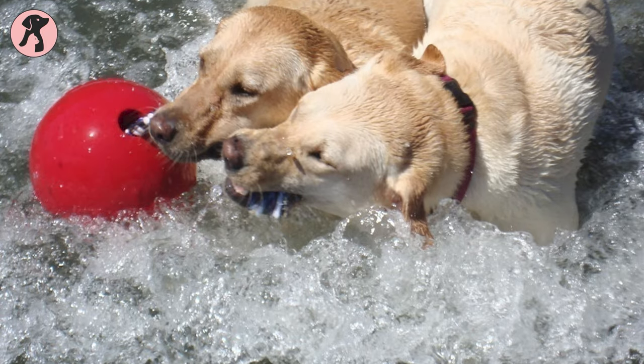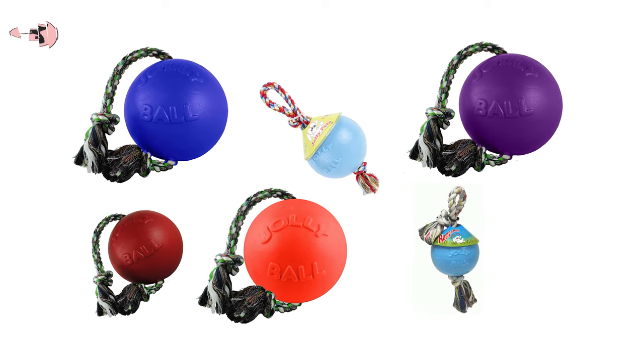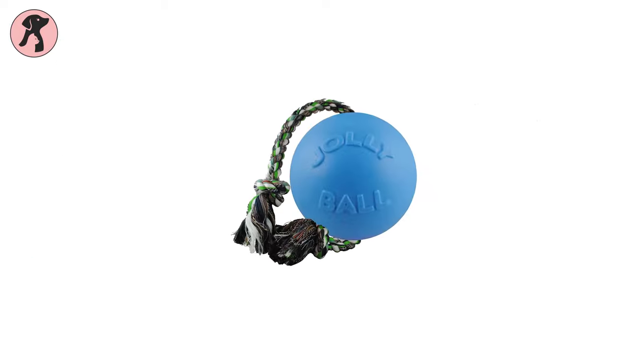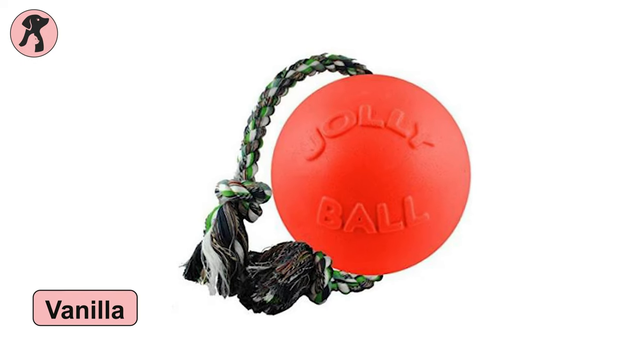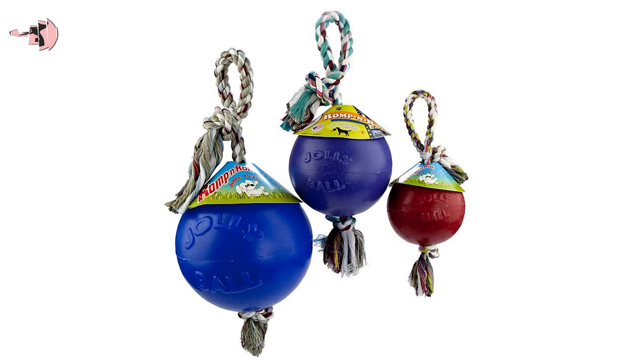If the ball gets punctured, it will still float on the water. The sturdy dog ball comes in three different scents and many amazing colors — the light blue ball has a blueberry smell, the green one smells like green apple, and the orange one smells like vanilla. Moreover, depending on your pet's weight, you can choose the size of the Romp and Roll Ball.